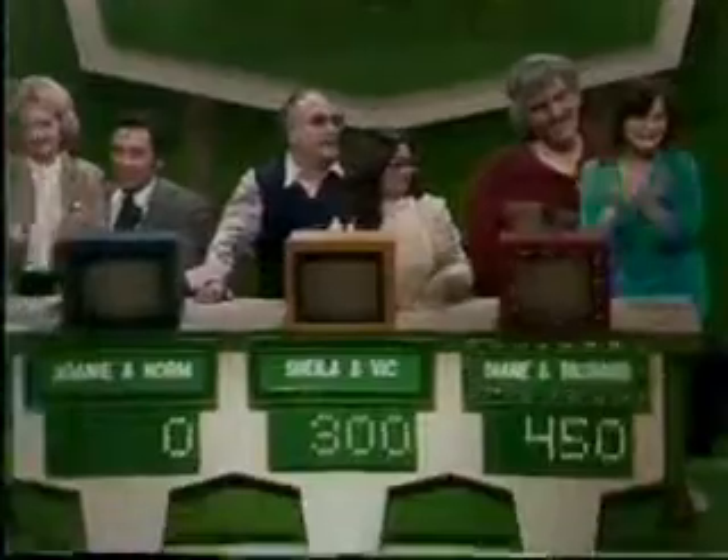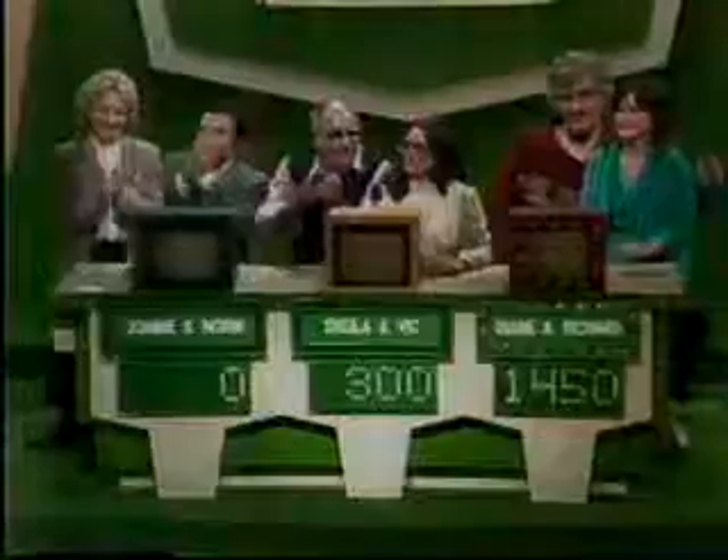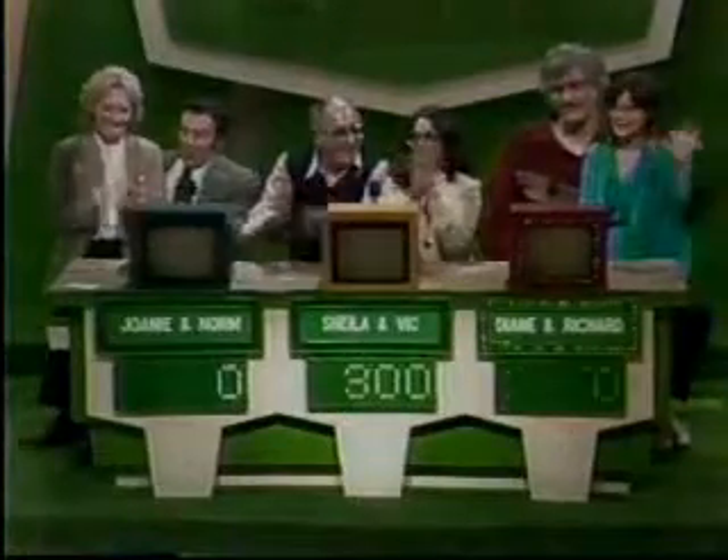The big winners today — by golly, it wasn't Joanie and Norm today. It was Diane and Richard with $450. We had $1,000, so they'll divide $1,450 big ones. Thank you all for being with us all these past few days. We've enjoyed it, and I hope you have too. Until the next time, Bird Cowboys say so long. Thank you.